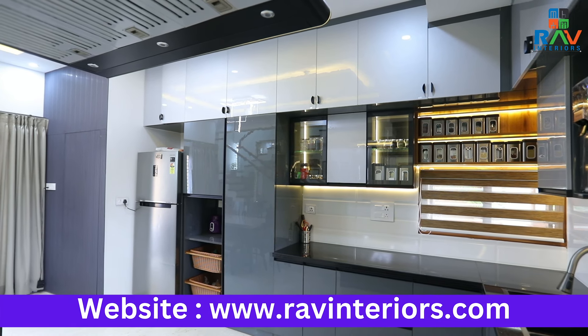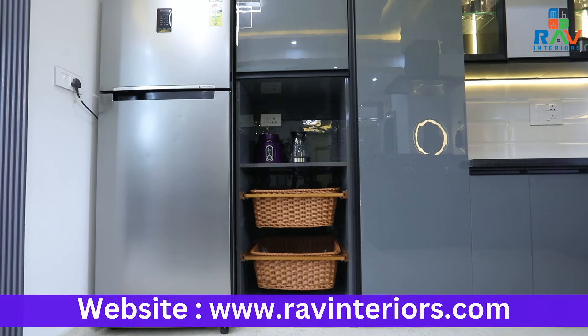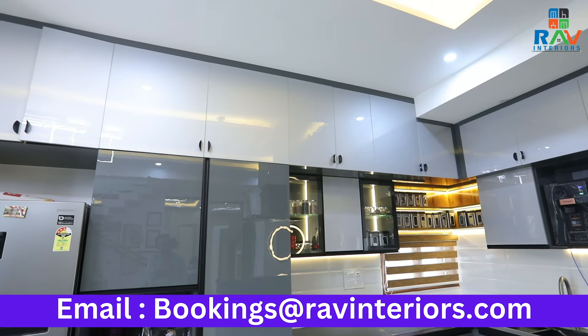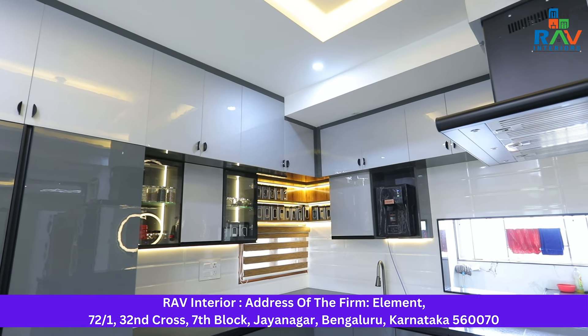Towards this side, we have one more tall unit where you can keep a microwave in the center, wicker baskets below to keep your onion, potatoes and other items, and complete on the top, an extra storage area. This complete kitchen has an L-shaped loft giving enough sufficient storage for the beautiful kitchen.